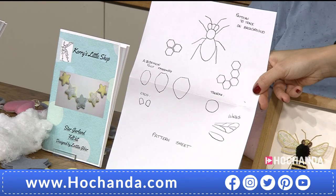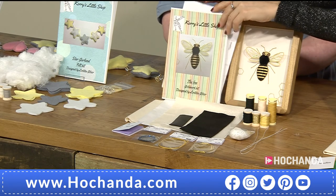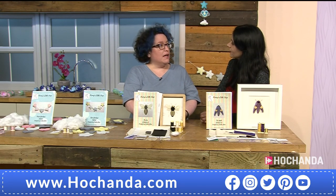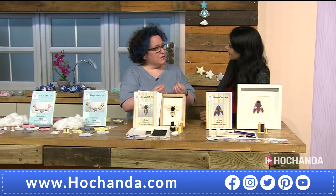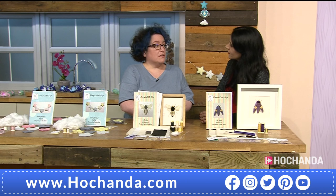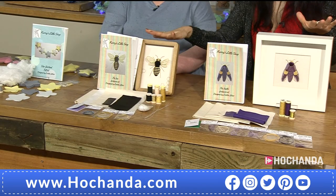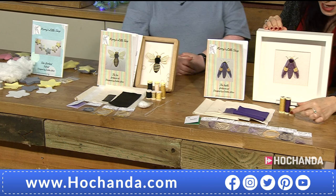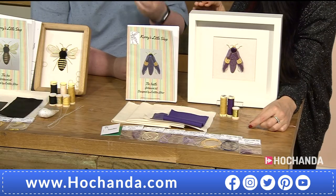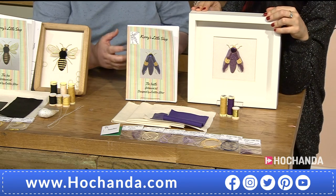Could a beginner do this? Leticia teaches these to beginners in workshops, so it is feasible, but it is a more advanced embroidery technique. It takes a little finesse with the wires — they can be a bit fragile. Some additional tools like an embroidery hoop and scissors are needed but not included; experienced embroiderers would be expected to have those in their kit.